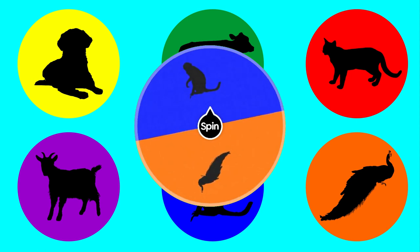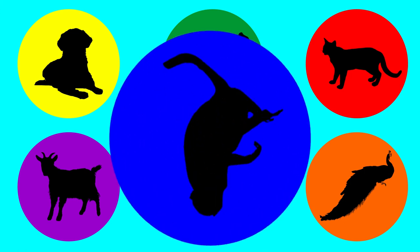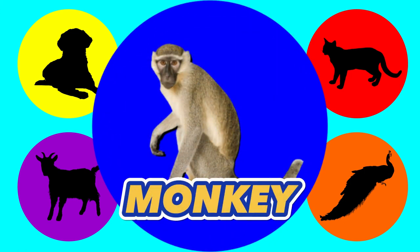The last color we have is blue. Let's find out what animal is in blue. Monkey. This is a monkey.